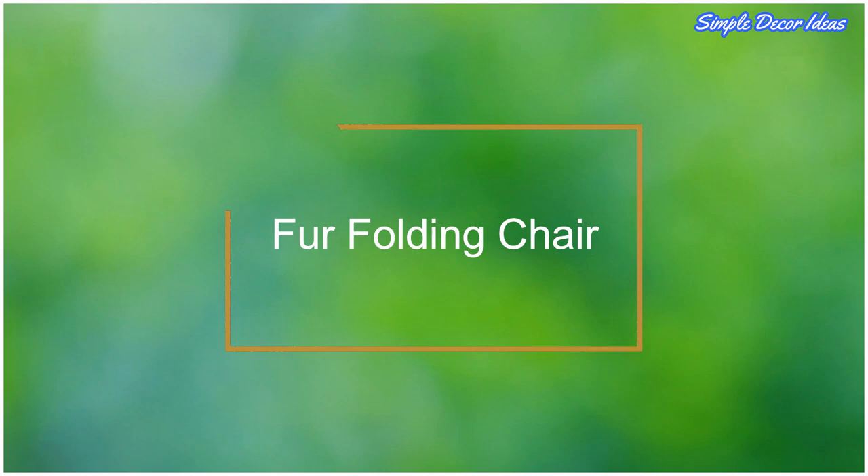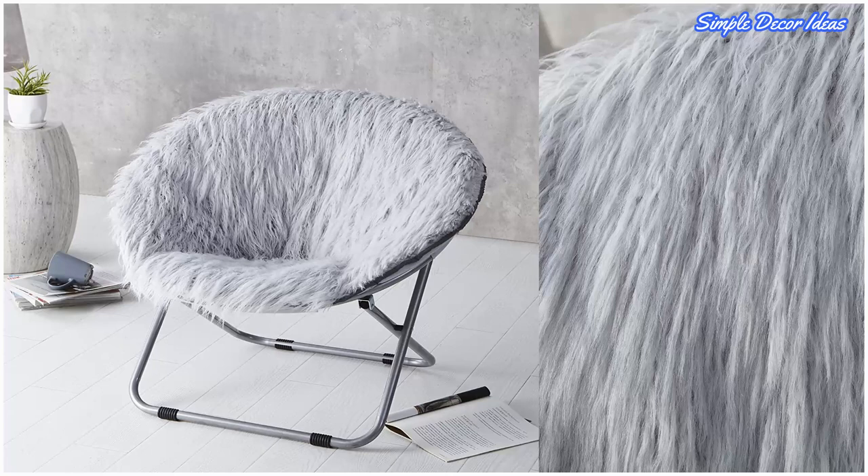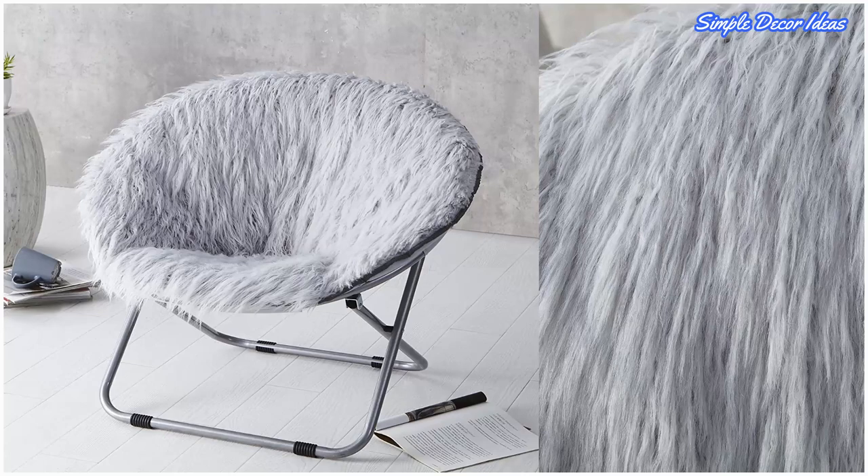9. Fur Folding Chair. Take a moon chair's comfort one step further by getting one with faux fur upholstery. Not only does it have a fun and unique look, but it feels extra soft. A great seating solution for a dorm, bedroom, or any other space that could use seating that offers a youthful vibe.